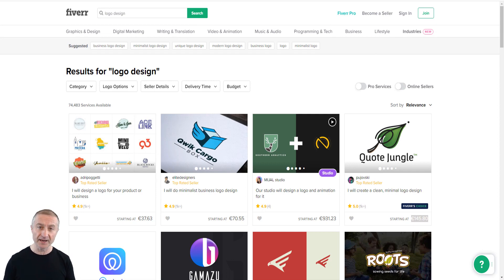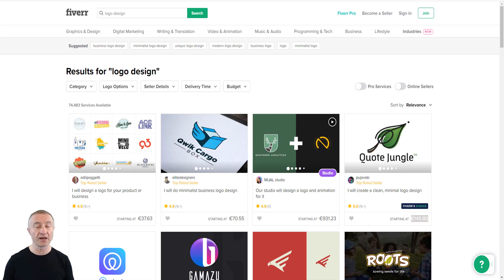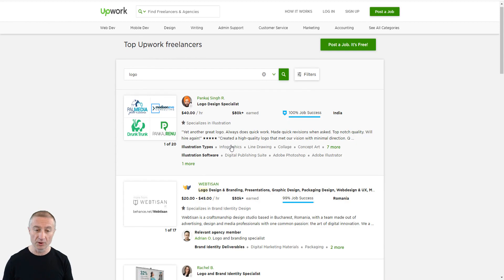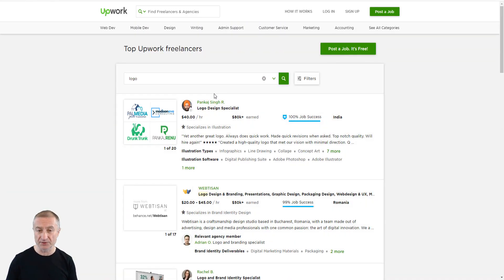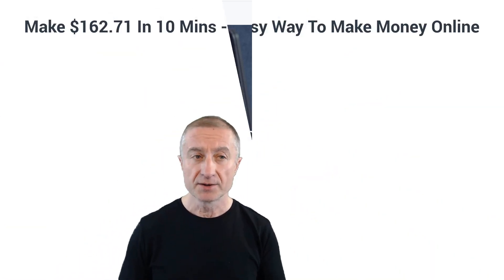You're not limited to Fiverr either. On Upwork, I searched 'logo' and there are different categories — one at $75 per hour — where people post logo projects. Create a profile, check it daily, bid low at first to build your reputation, then raise your prices. There's also Freelancer.com and PeoplePerHour, just to name a few.